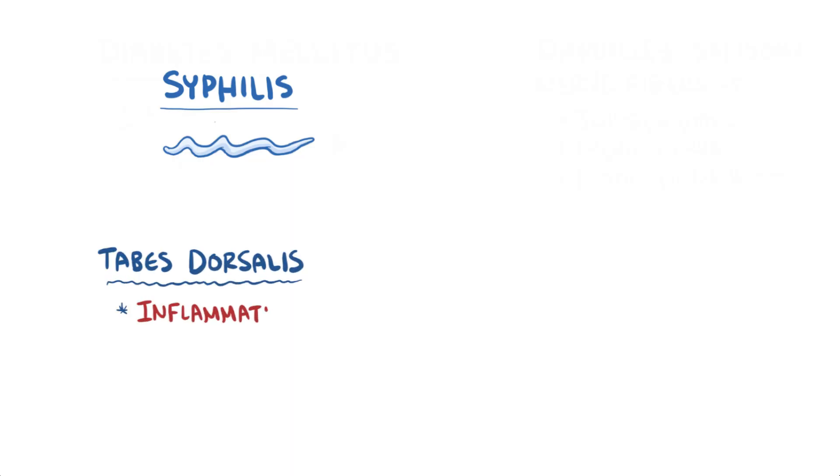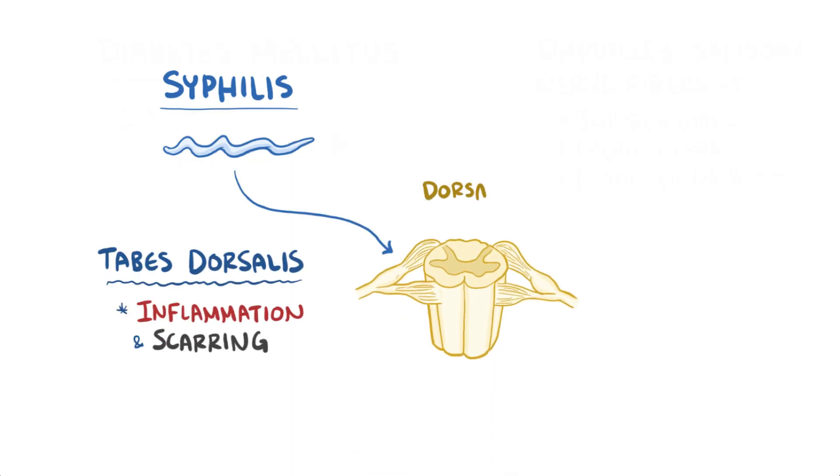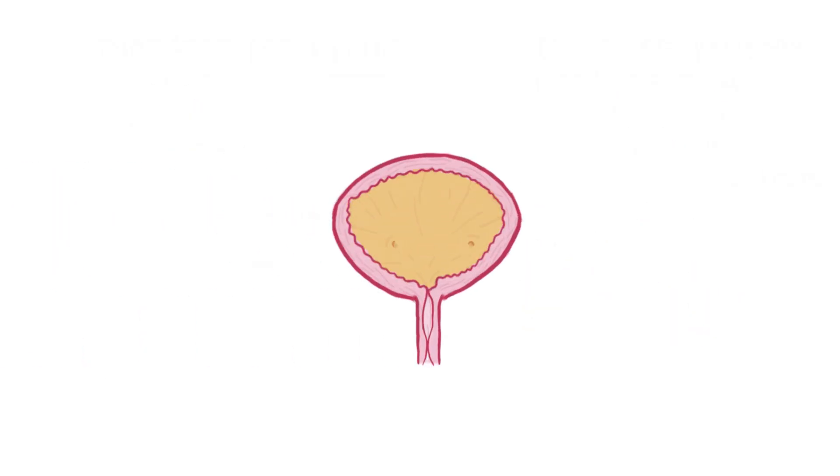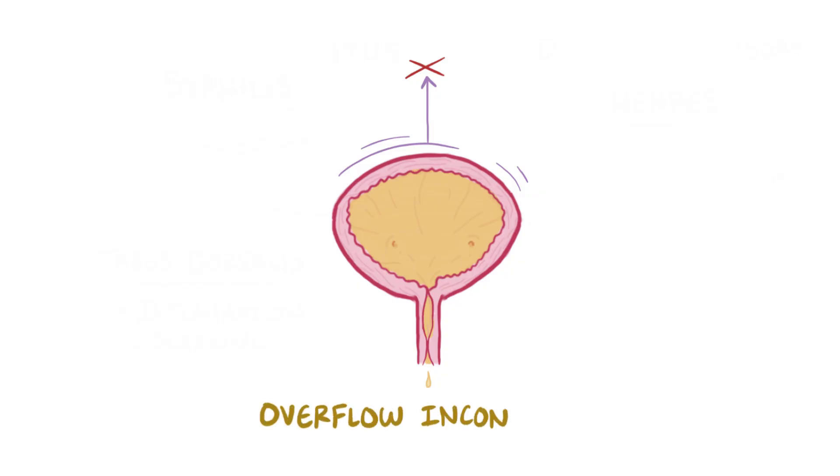Another potential cause is syphilis. This infection can eventually lead to tabes dorsalis, which is inflammation and scarring of those same dorsal root nerves. Also with herpes, the virus takes up a home in the dorsal nerve roots for months to years, and it can also disrupt the sensory fibers that they carry within them. This all means that as the bladder fills to capacity and stretches, that sensory information is not received, and the bladder starts to overflow drop by drop out of the urethra. This is called overflow incontinence.